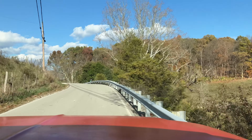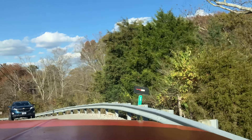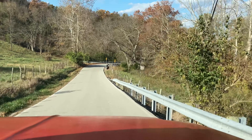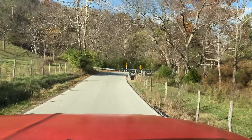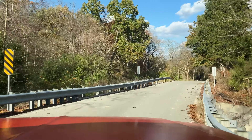This hill is scary. I don't know — that was scary. There's always somebody right at the peak of where you cannot see.